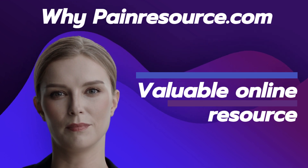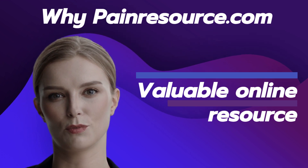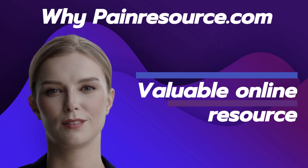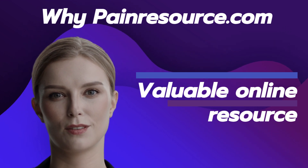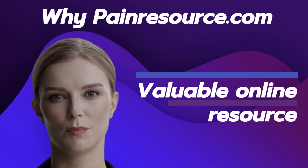Treatment and Self-Care Strategies: PainResource.com offers guidance on various treatment approaches and self-care strategies for chronic pain. From medication management and alternative therapies to exercise routines and lifestyle modifications, readers can find practical suggestions to incorporate into their pain management plans.